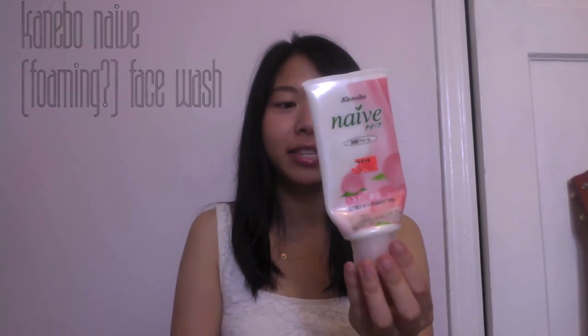It conditioned my hair and it smells really nice, as all Herbal Essences products do. I still really like this. I have one more tube of this, so I will be using that up before year's end. The next one I used up was a Kenebo Naive Face Wash.